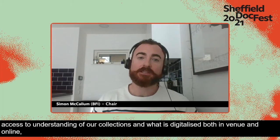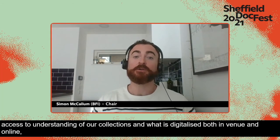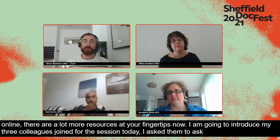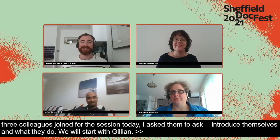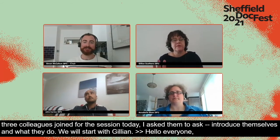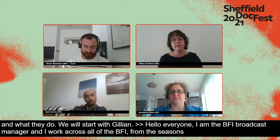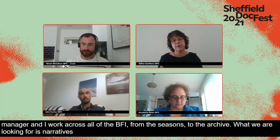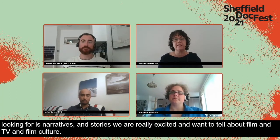I'm going to introduce my three esteemed colleagues joining us today. First, Gillian — our BFI Broadcast Partnership Manager, who works across all of the BFI from seasons right through to the archive. We're looking for narratives that are really exciting, stories we want to tell about film and TV and film culture. We connect with broadcasters, commissioners and producers to amplify film culture out to a wider audience.